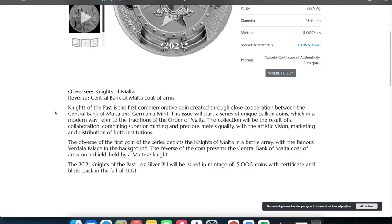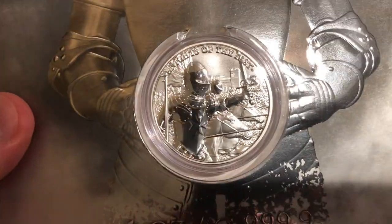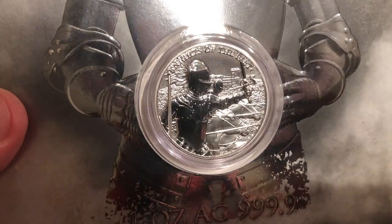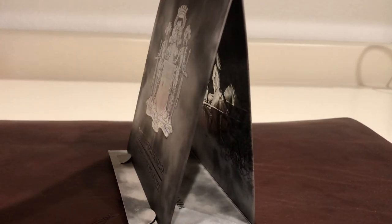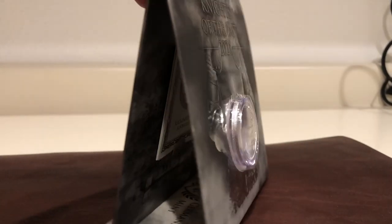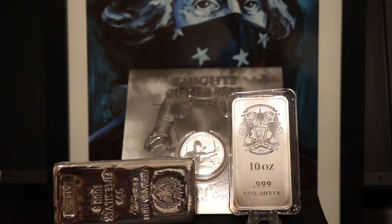There is a mintage of 15,000 pieces, so it's not incredibly high. But what is really nice is Germania Mint's presentation. You have a coin that is encapsulated within the certificate of authenticity and the display. It comes in what I think they call a blister pack. It's a really nice presentation and sets up nicely — so if you wanted to display this on your desk, in your office, in your home, somewhere on a shelf, it can stand up on its own.